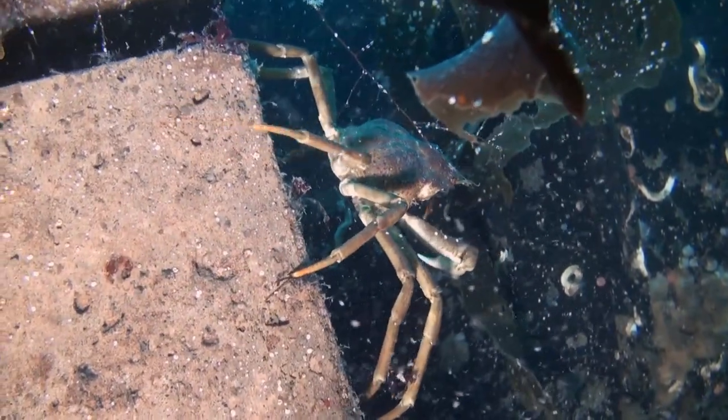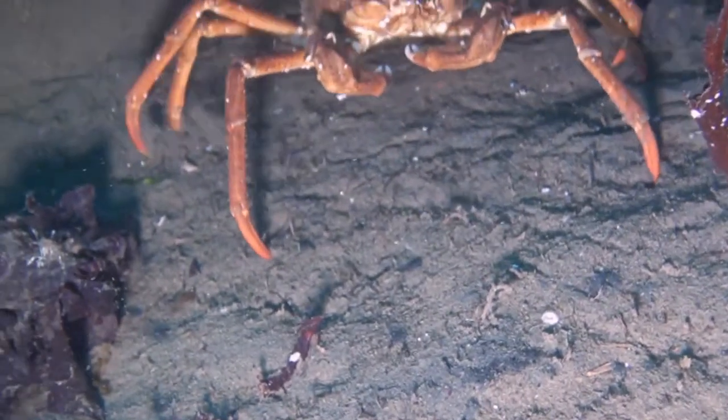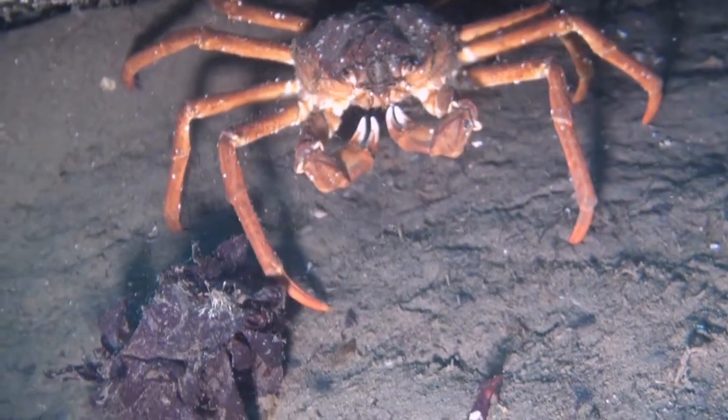Crustaceans are a group of arthropods, which include crabs, lobster, shrimp, amphipods — or scuds — and barnacles, to name but a few.